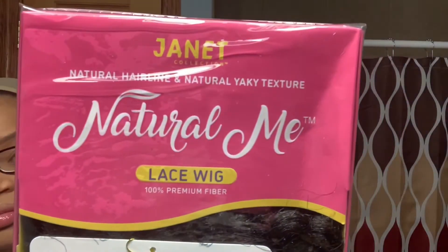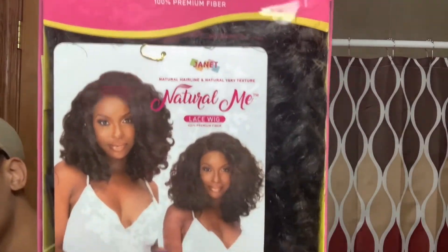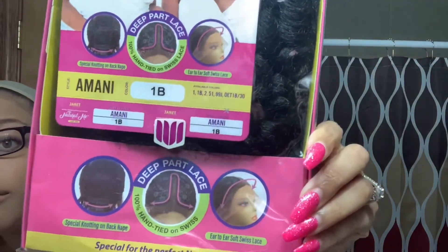Hey y'all, so today we're back with another wig. This is from Jenny Collection again — this is the Natural Me lace wig, and the wig is called Amani. I have it in a 1B, and this is a deep part lace.